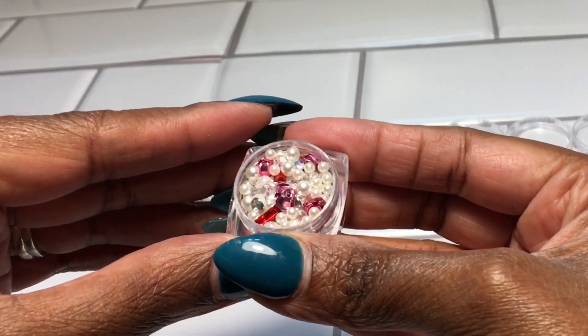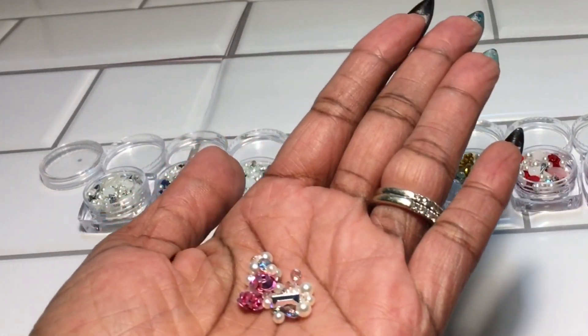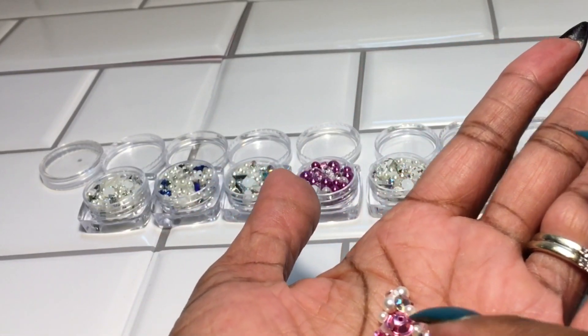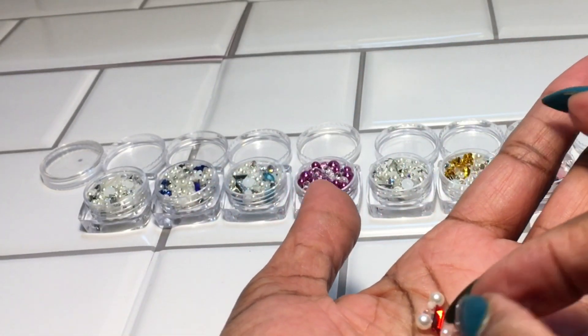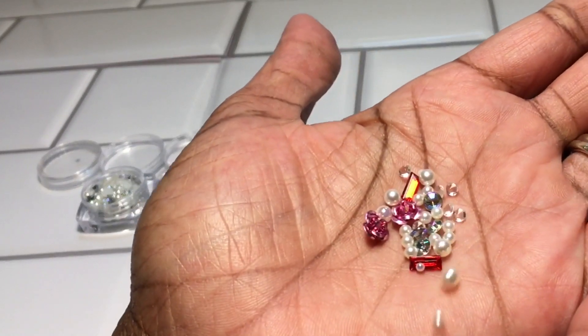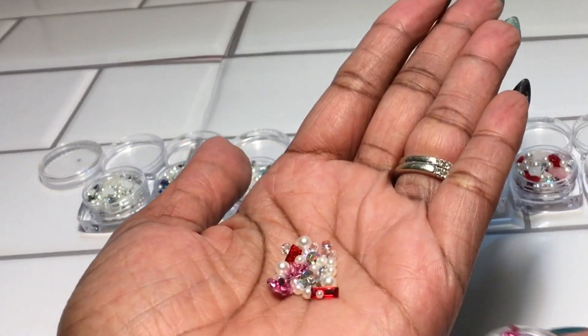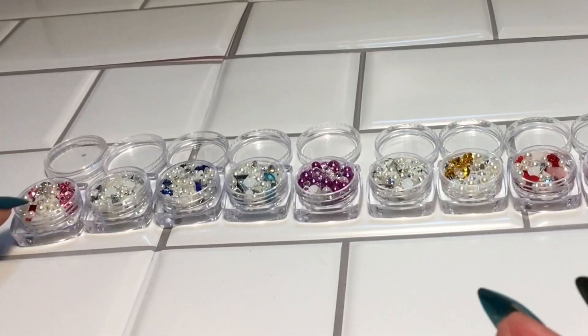I want to show you real quick — this one is considered to be the light purple and it has different jewels. Look at these roses! It's considered the light purple but as you can see there are different colors in it as well. On the website this is listed as the light purple.